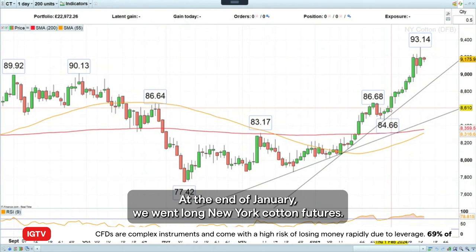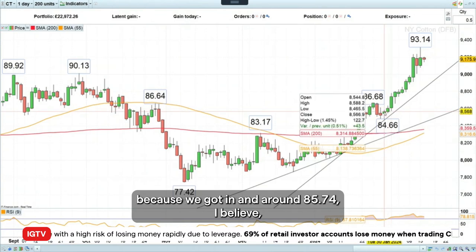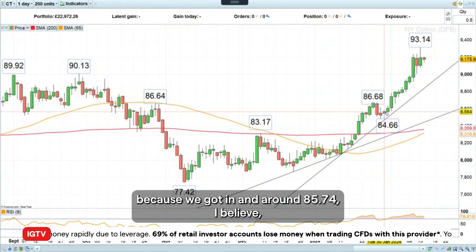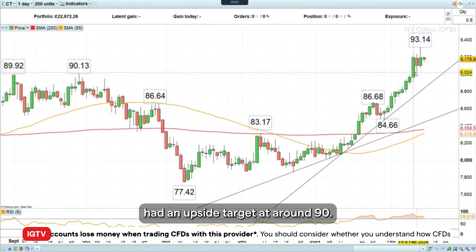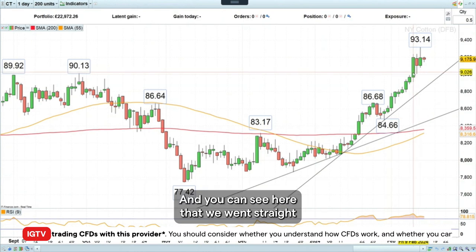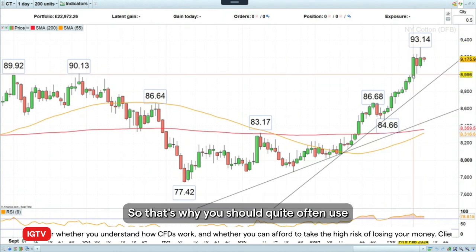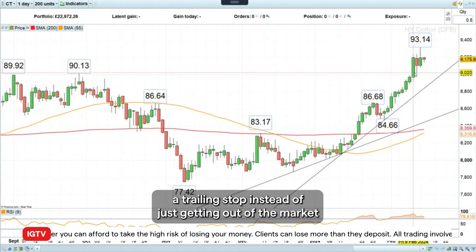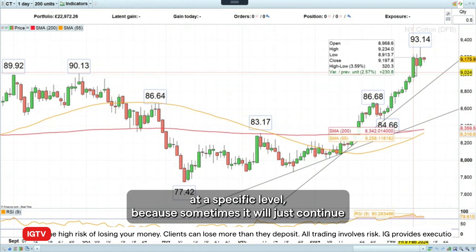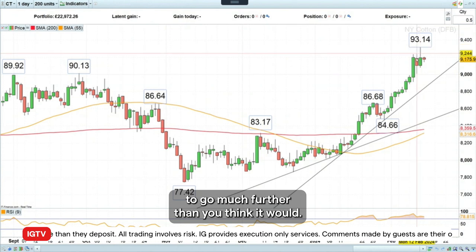At the end of January, we went long New York cotton futures. And as you can see, that was the perfect trade because we got in around 85.74, with an upside target at around 90. And you can see here that we went straight through our upside target, actually much higher. So that's why you should quite often use a trailing stop instead of just getting out of the market at a specific level, because sometimes it will just continue to go much further than you think it would.